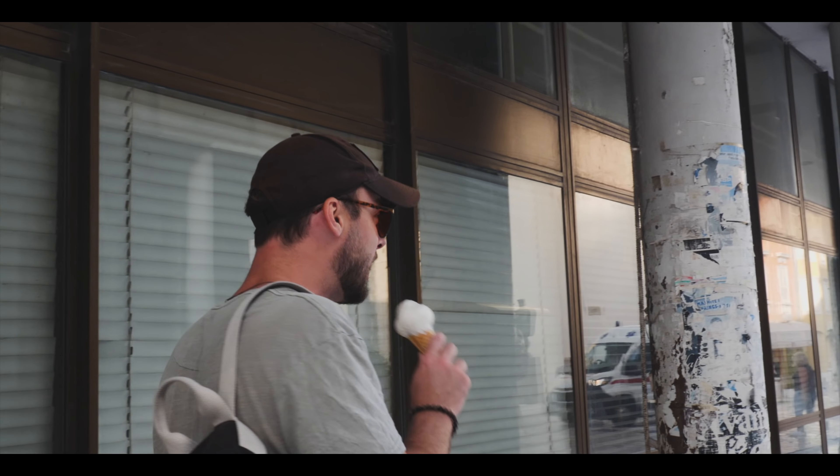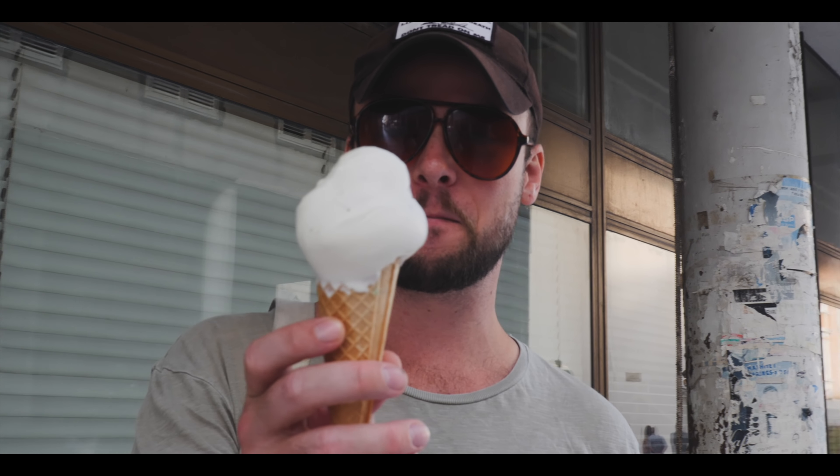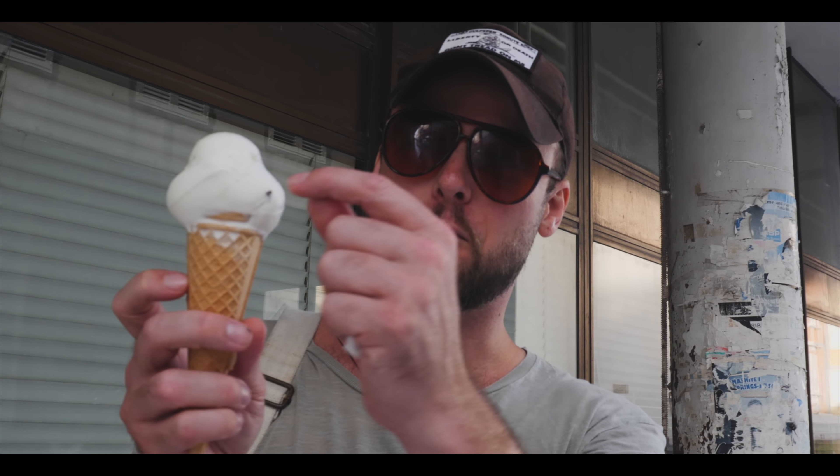What do you have there? An ice cream. What flavor? It's supposed to be Oreo, but look at this...